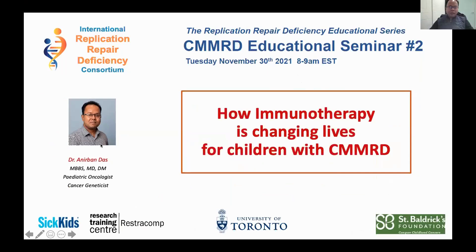My name is Anirban. I'm a pediatric oncologist and cancer geneticist working with the International Replication Repair Deficiency Consortium. It's my privilege today to share with you some of the work that we have been doing — Uri, Eric, Vanessa, and the team. I will be mainly focusing on how immunotherapy is really making a difference in treating children with constitutional mismatch repair deficiency, or CMMRD. I hope we have some time for questions at the end as well.